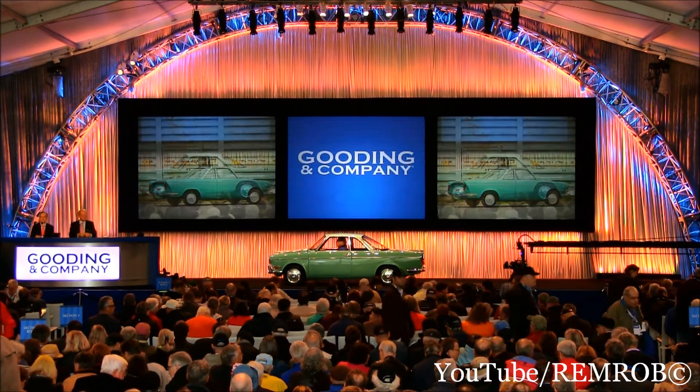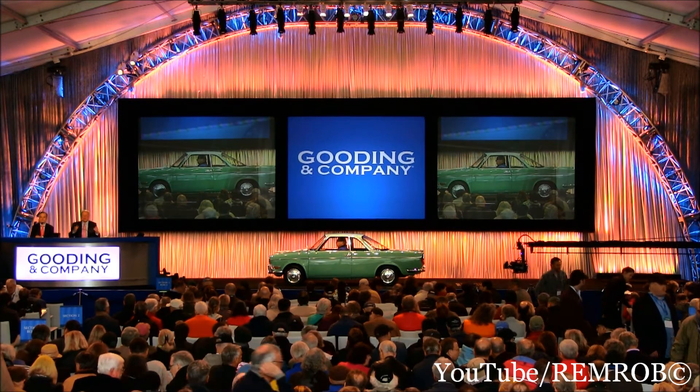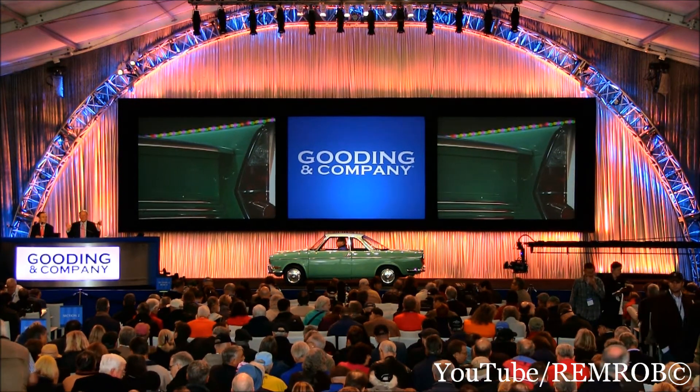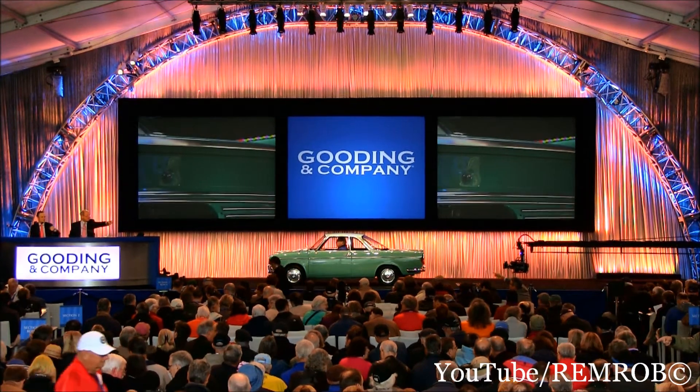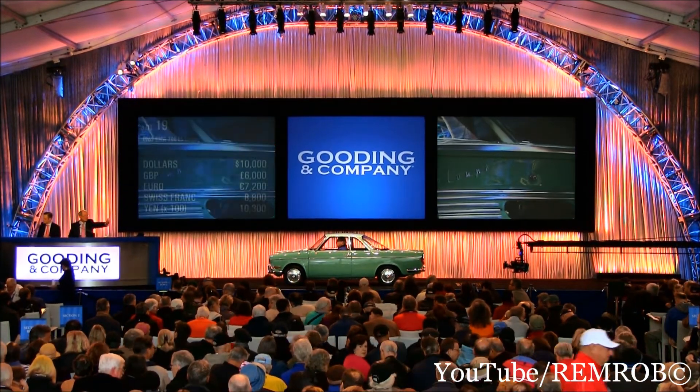Opening at $20,000? No takers. $10,000 then — there we go! Thank you very much indeed, sir. $10,000 on my left. I'll take $12,000.